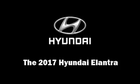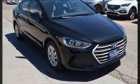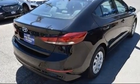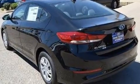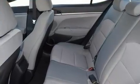Get excited about the 2017 Hyundai Elantra. This four-door, five-passenger sedan provides a satisfying ride for all passengers. Smooth gear shifts are achieved thanks to the efficient four-cylinder engine, and for added security, dynamic stability control supplements the drivetrain.